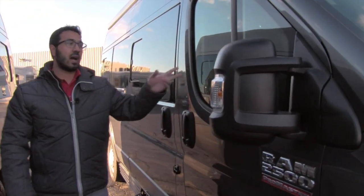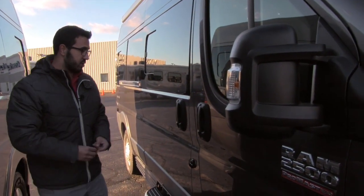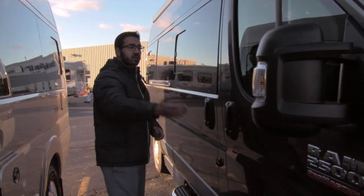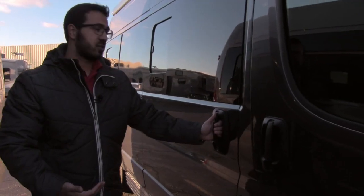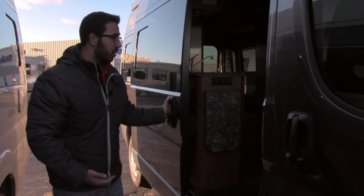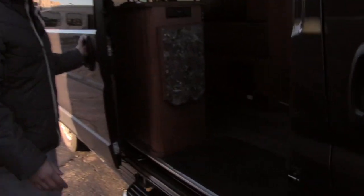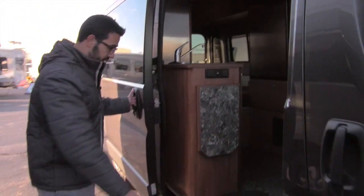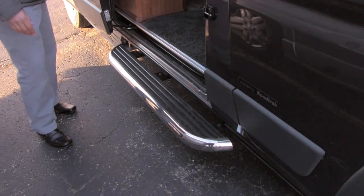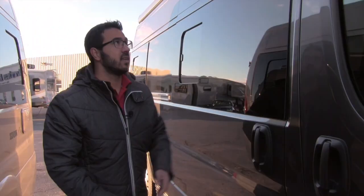There are bi-directional mirrors on both the driver and passenger sides. Of course you have the driver side door and passenger door, and if you're not familiar with the Promaster chassis, it has a slider door which makes it nice and easy to get into the coach. You can see how big and open this floor plan is. There's a built-in step right here as well, making it very simple to get into the coach.